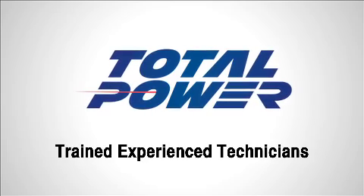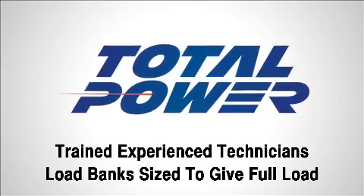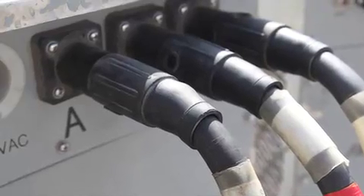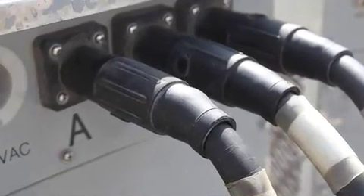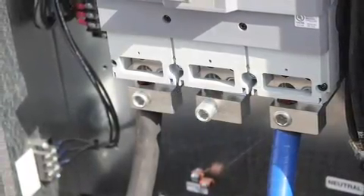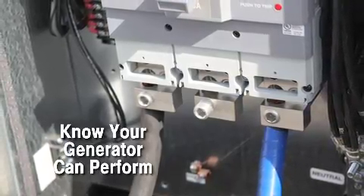Total Power understands the importance of load banking. Load banking is the process of connecting an ancillary load to the generator system. Only loading the generator to its assigned load will verify if, in the event of a power outage, your standby generator set is capable of carrying its assigned load.